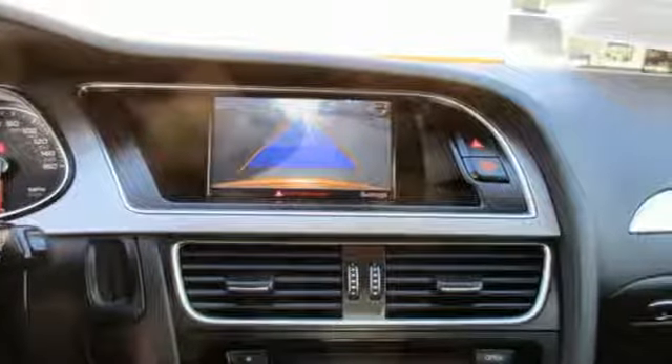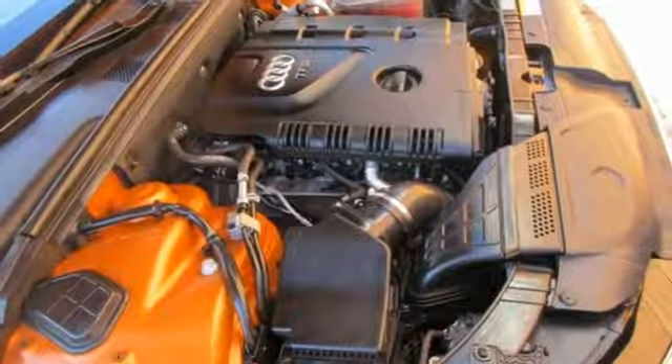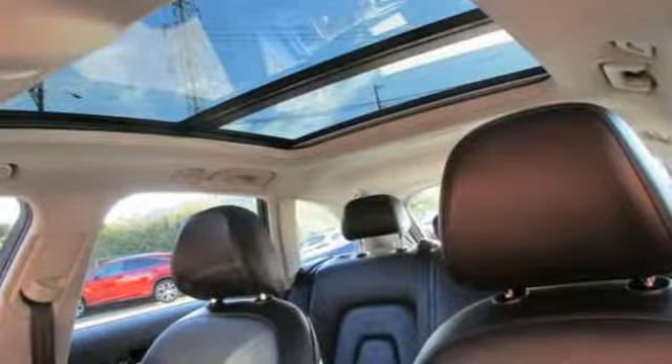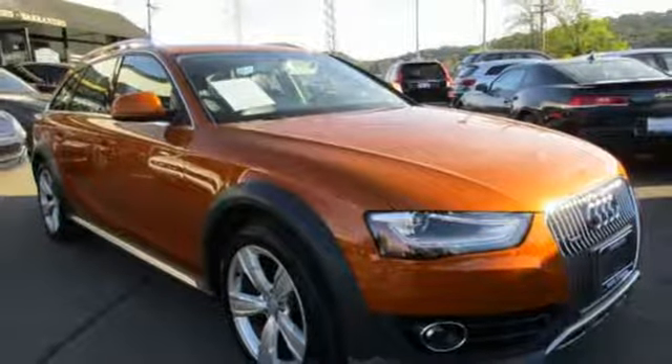Car and Driver explains the cabin is as well turned out as you'd expect — a veritable festival of high buck materials screwed together with the precision of, well, an Audi. Audi doesn't follow trends. It sets them. You'll never know until you try. Test drive it today.